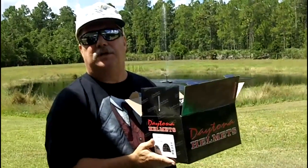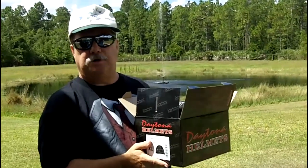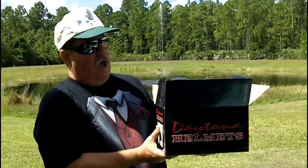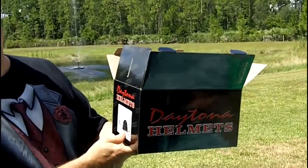Hi, I'm Greg with DiscountHelmetFactory.com. Today we're doing a motorcycle helmet review of a Daytona Helmets Eagle Butterfly Extra Large.